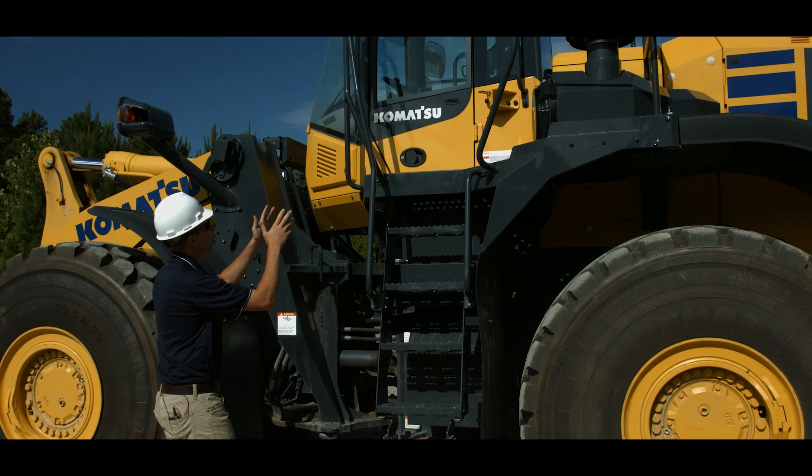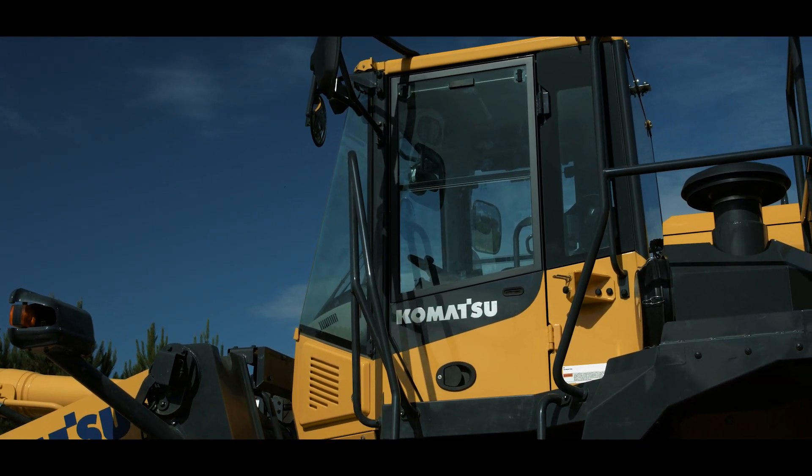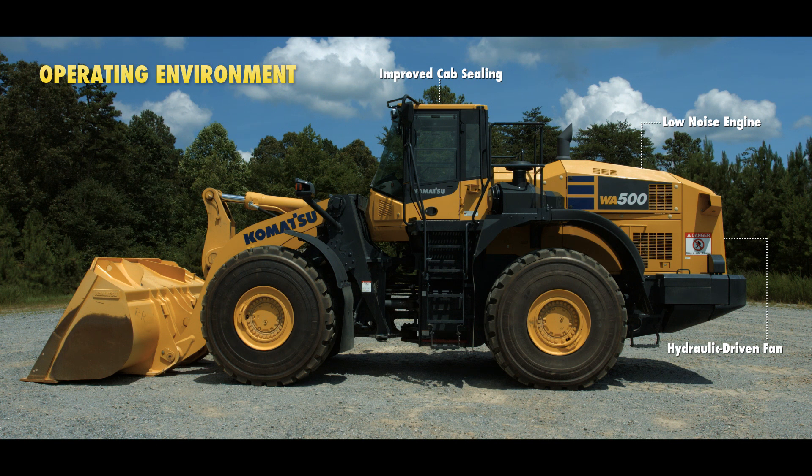The large and spacious rollover protection system and falling object protection system cab is supported with Komatsu's unique viscous mounts. Combined with a low noise engine, hydraulic driven fan, and improved cab sealing, the result is a quiet, low vibration, dust-proof, and comfortable operating environment.